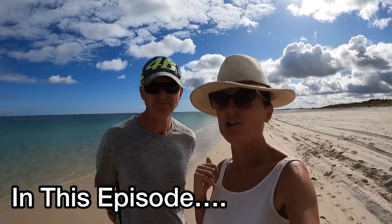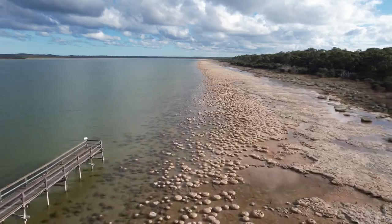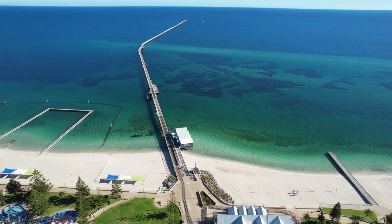Check out this beach, it is gorgeous. We're in the free RV park. If you get down here in the morning before it opens, you get it for free. This is Turtle Tracks Travels.